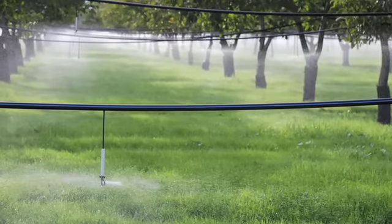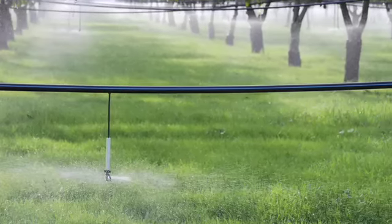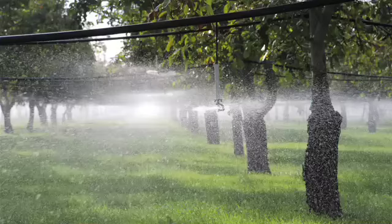We're working with a farmer named Russ Lester, who is exactly the kind of innovator and early adopter we love to work with. This particular orchard had been in flood irrigation, but he was traveling in Italy and saw this upside-down sprinkler system — and this system saved him 80 percent in water use.